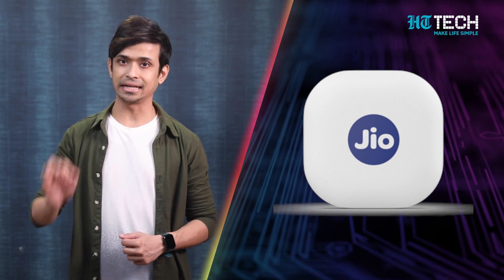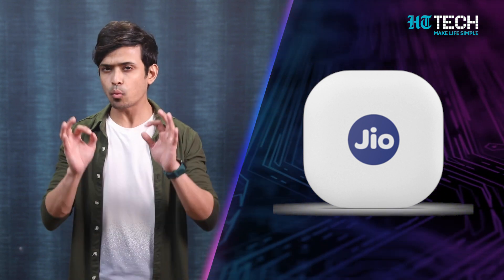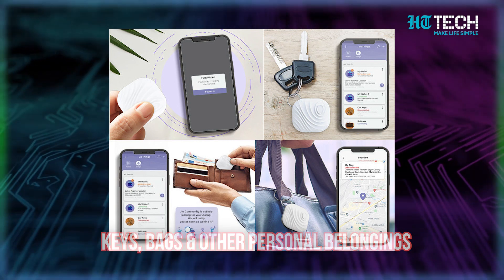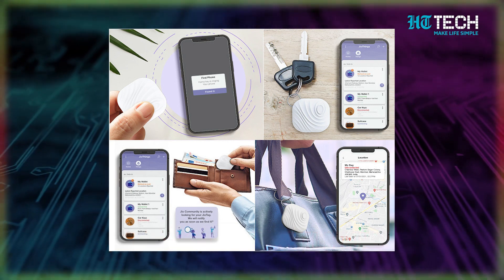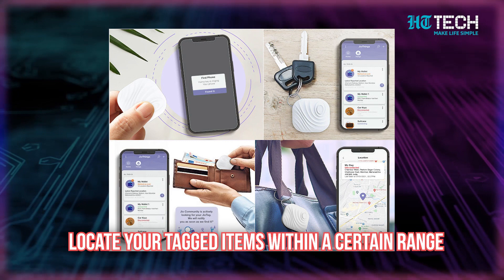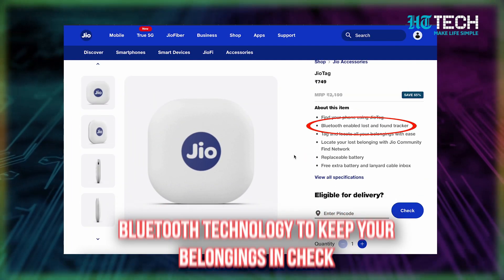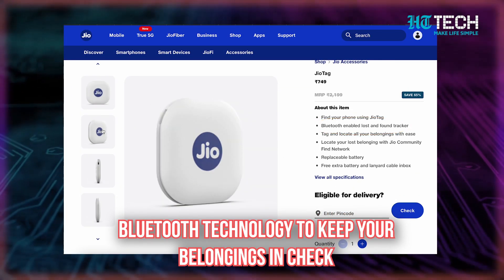GeoTag is a Bluetooth tracking device. It is designed to keep a watchful eye on your keys, bags and other personal belongings. With the GeoTag app on your smartphone, you can easily locate your tagged items within a certain range. The GeoTag is all about using Bluetooth technology to keep your belongings in check.